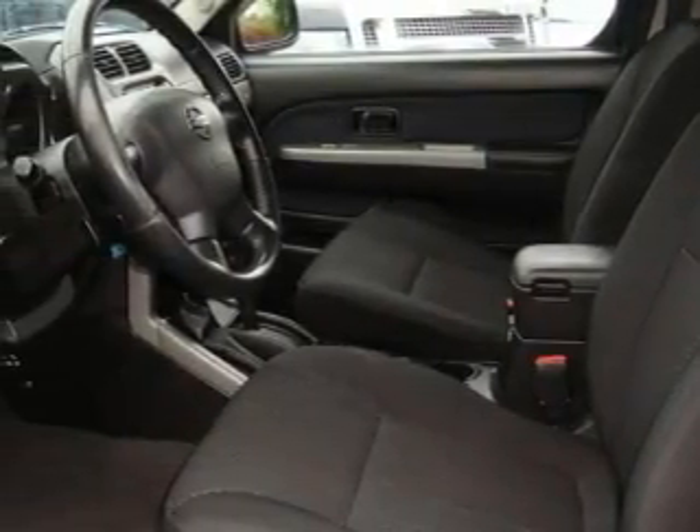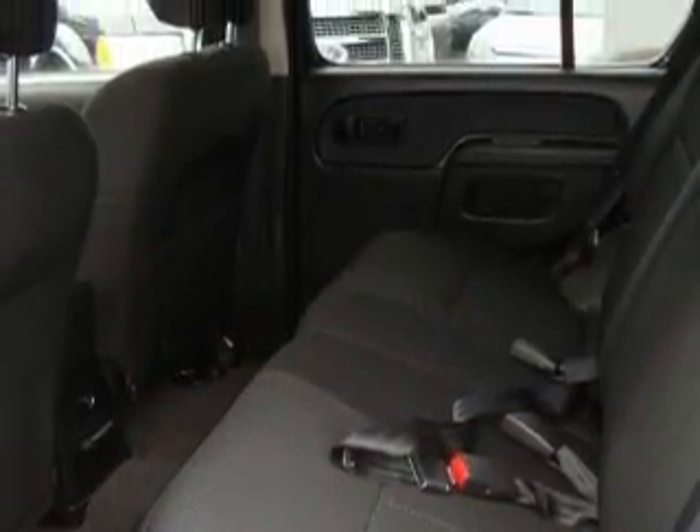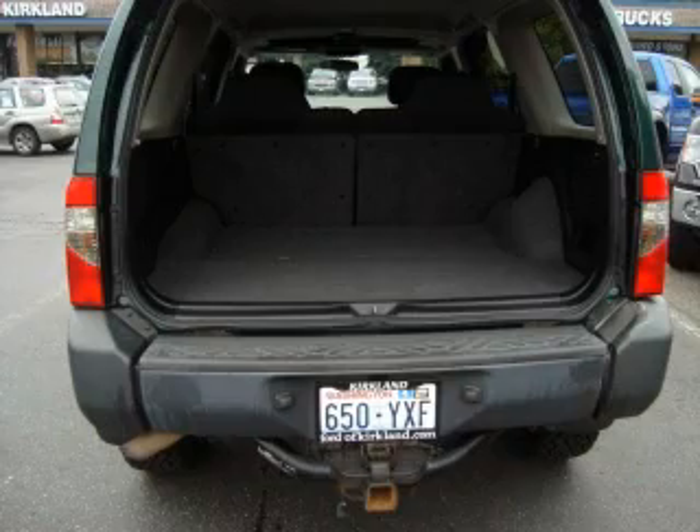Its top features include a sunroof, fold-down rear seats, a leather-wrapped steering wheel with audio and stereo wheel controls, cruise control, a multi-disc CD player, and an anti-lock braking system — and it's easy to see why this automobile is an excellent choice.